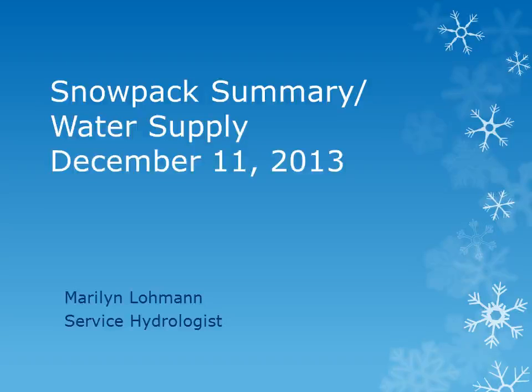This is Marilyn Lohman, Service Hydrologist at WFO Pendleton. I will be reviewing the mountain snowpack that has accumulated over the last month and thus the water supply forecast for the coming spring and summer.